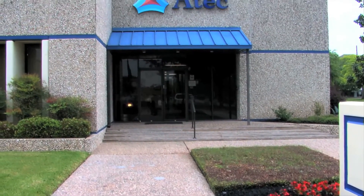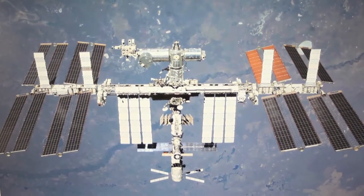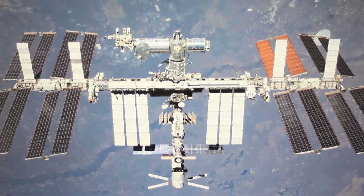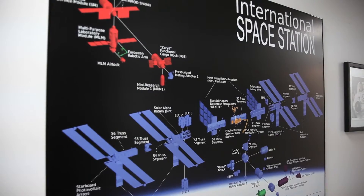Recently, ATEC has entered the design area of aerospace flight components, actively working with the city of Houston to develop and implement some additional manufacturing capabilities as the spaceport begins its expansion and growth in the future.